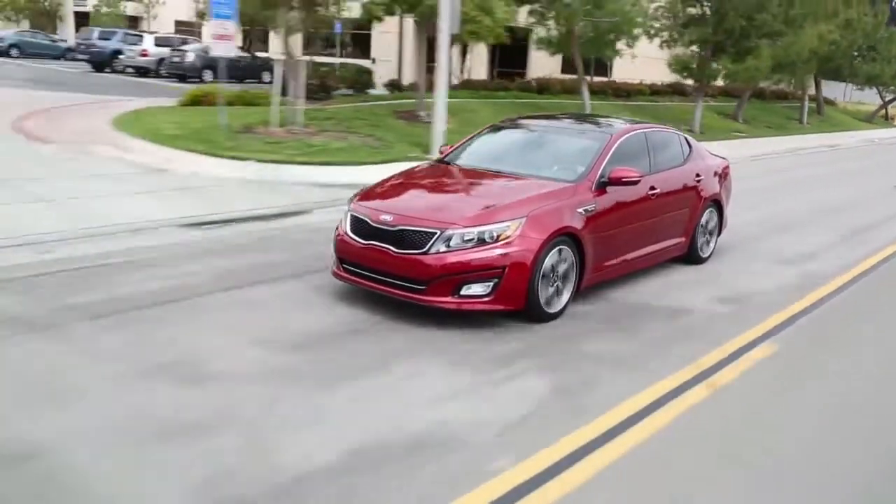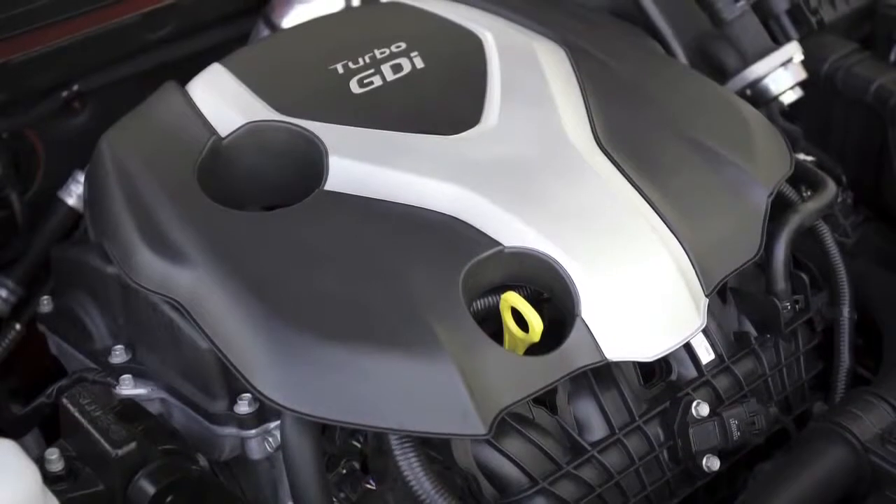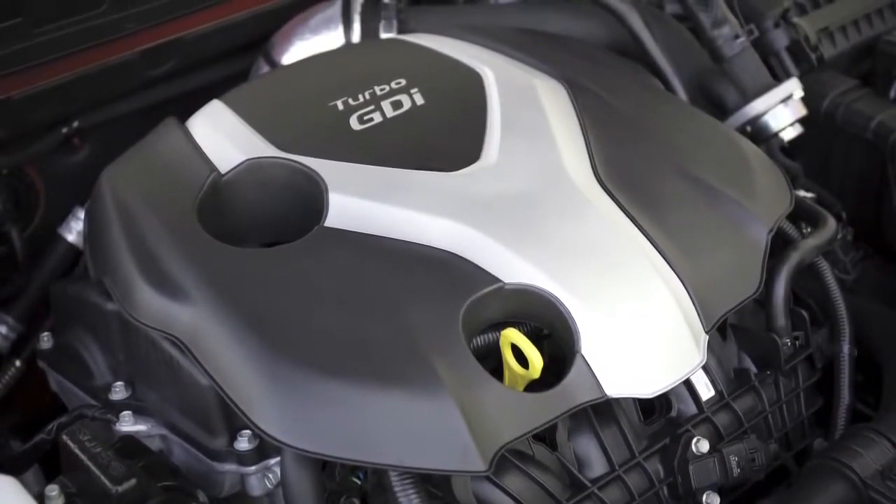Turbocharging a smaller displacement engine is the best way of getting V6-like power while enjoying the fuel economy of a four-cylinder.